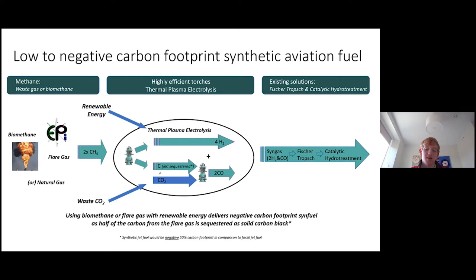So how do we do this? Using thermal plasma electrolysis, we can create a cost-effective syngas — a mixture of hydrogen and carbon monoxide — which is then used to produce synthetic fuels. The core process, as you can see in the middle of the chart, uses thermal plasma electrolysis to split methane into hydrogen and carbon black.